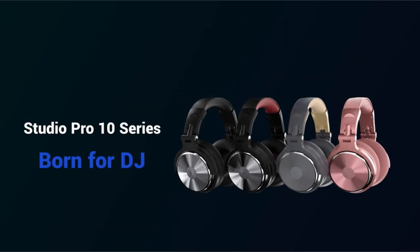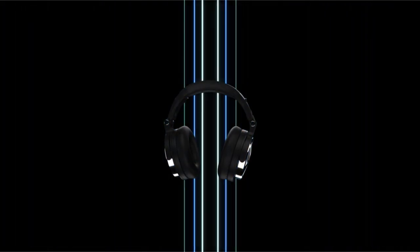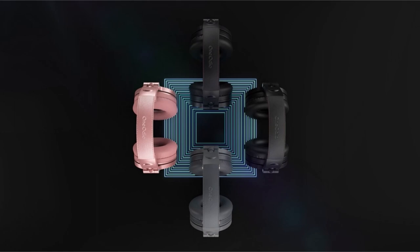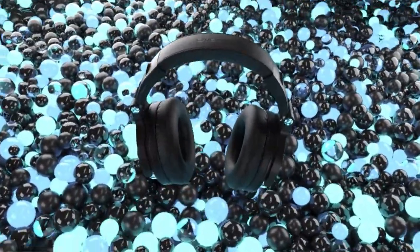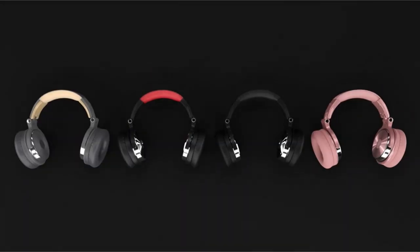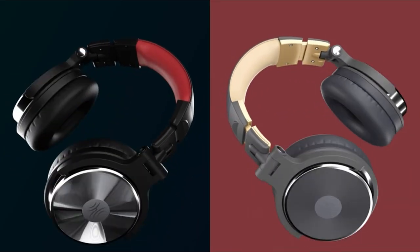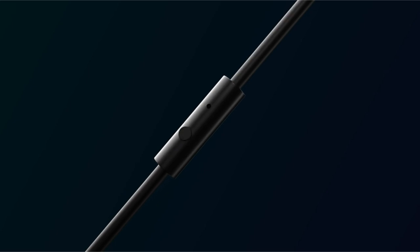We'll look at a carefully curated collection of headphones known for their great sound quality, comfort, and durability, as well as features tailored specifically to the unique demands of vocal recording. This list is based on my personal opinion and research, listed in random order. If you want more information and updated pricing on the products mentioned, be sure to check the links in the description below. So, let's get started.